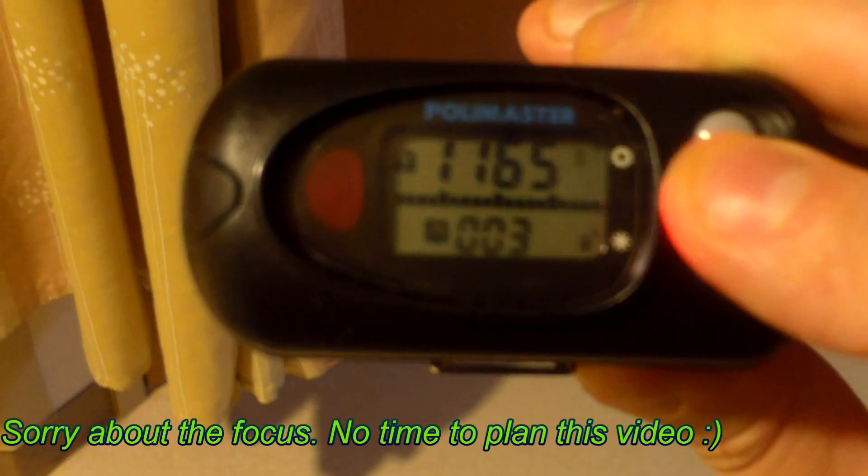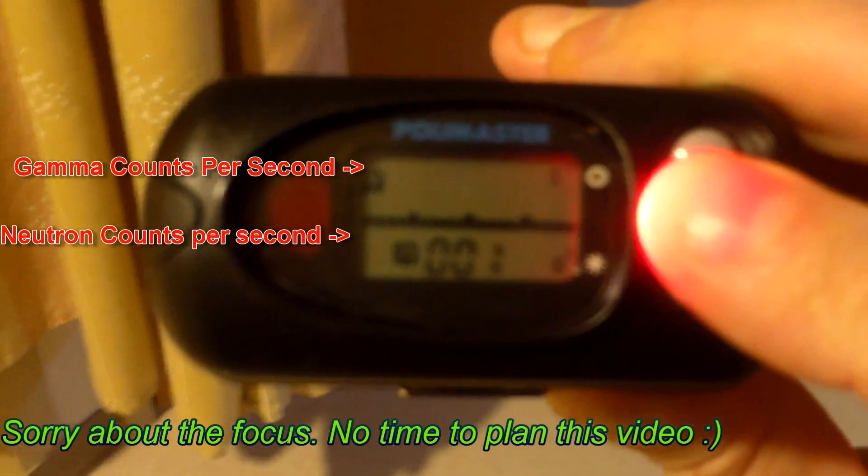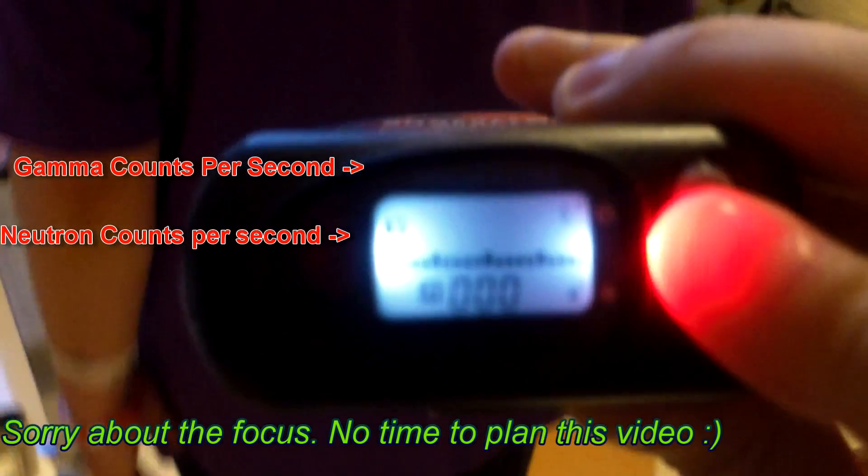Technetium-99M is a metastable, or very shortly stable, version of Technetium-99. It's kind of excited and needs to de-excite, which it does rapidly. It takes about six hours to lose half its radioactivity, six hours later it's lost the next half, and so on until it eventually approaches zero activity, somewhere around 40 hours later.